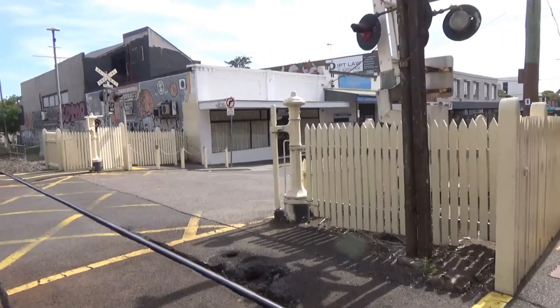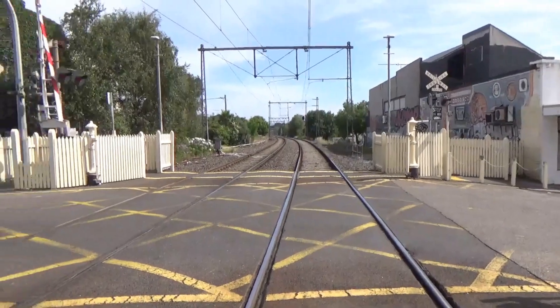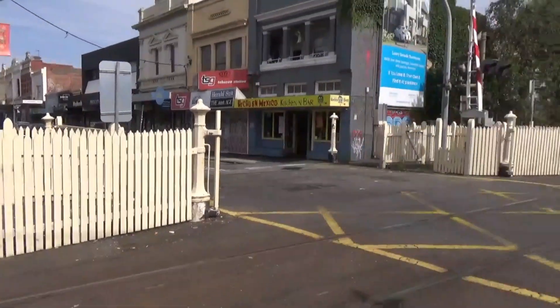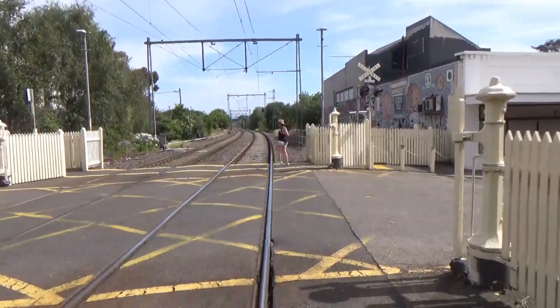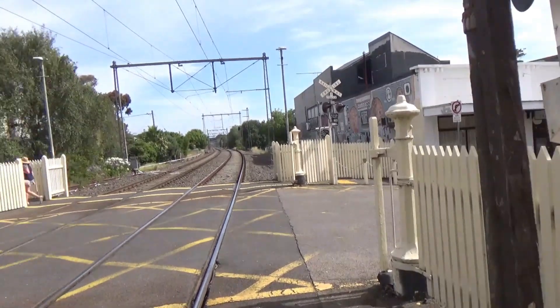I'm across the level crossing now. This is looking towards Werribee and Williamstown, of course. It's got nice old-style vacant fences, which I really like. It probably once had gates rather than just barriers, but not anymore because it's pretty unsafe and trains have crashed into them before.